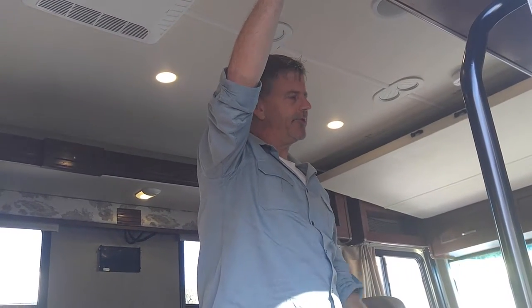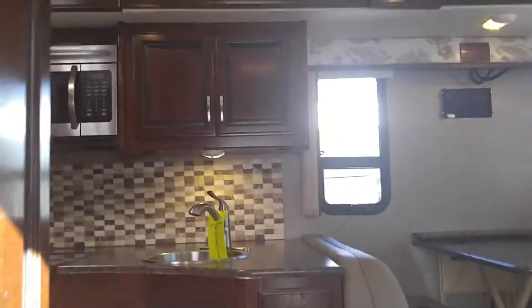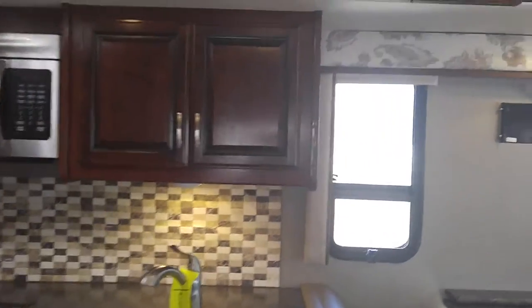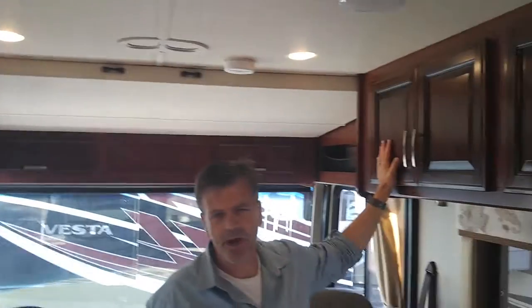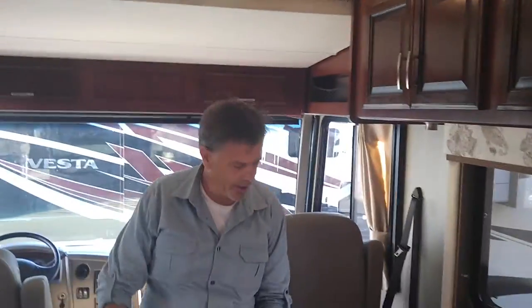In 2017 they made some upgrades on this motorhome. If you look at the cabinetry and the appointments in here, they've gone to a higher-end cabinetry — it's kind of like what we've got in our best units. The furniture is also a little more pleasing to the eye.